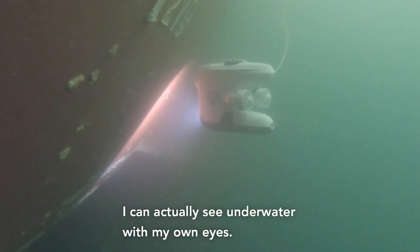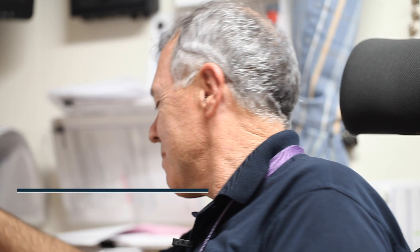I can actually see underwater with my own eyes. Hello, Archie speaking. Hello Archie, it's Chris.